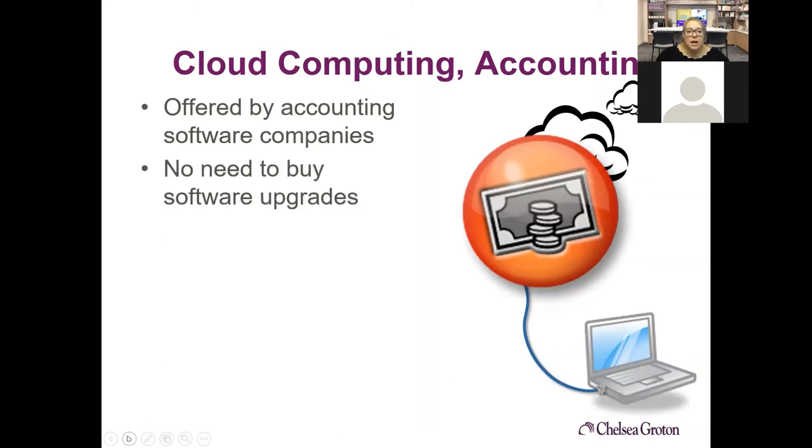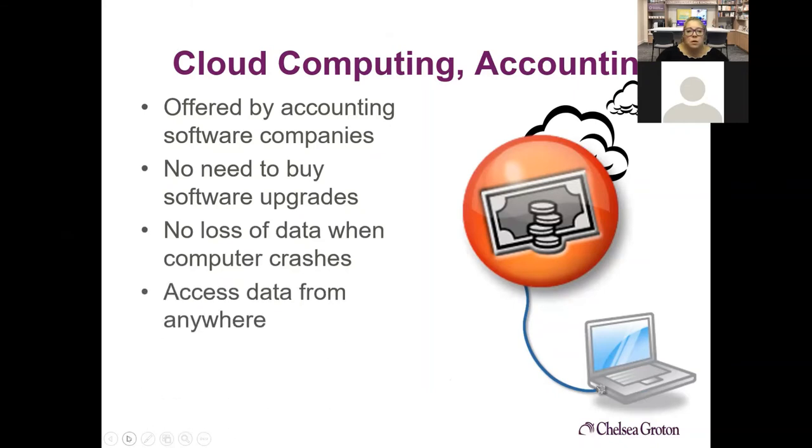For cloud accounting, many software companies offer cloud accounting — QuickBooks can now be online. What's great about it is you don't have to buy software upgrades because it automatically updates, there's no data loss when your computer crashes, and you can access the data from anywhere. However, QuickBooks Online is not as robust as the regular QuickBooks program — for most people it'll be everything they need, but larger companies might need something more.